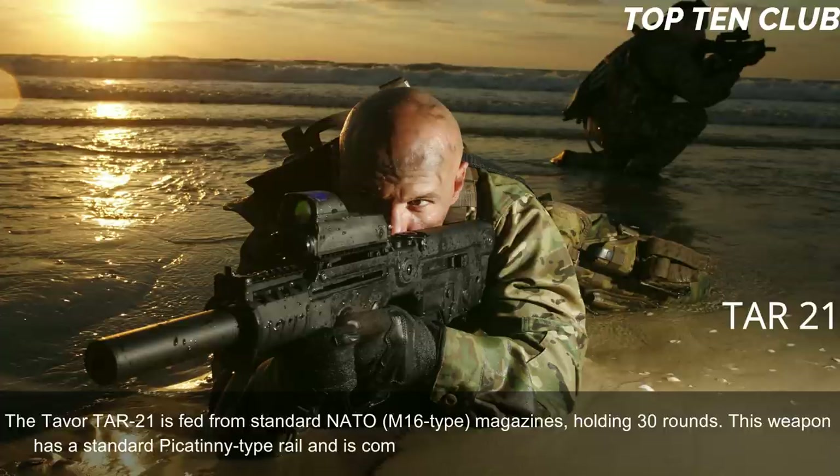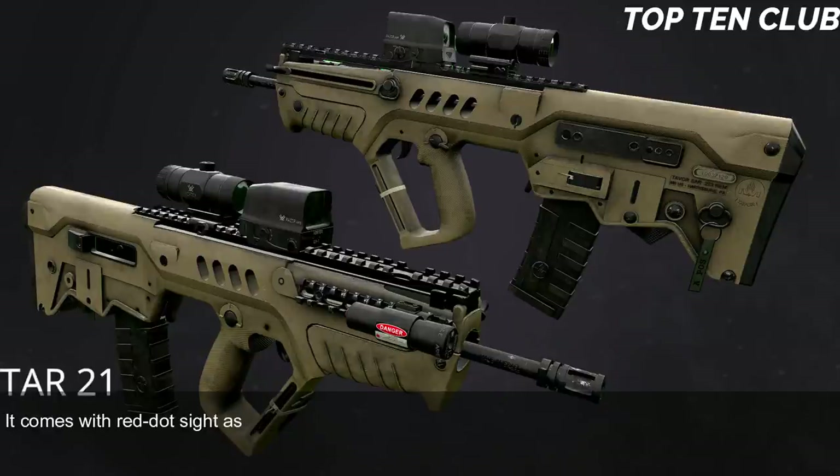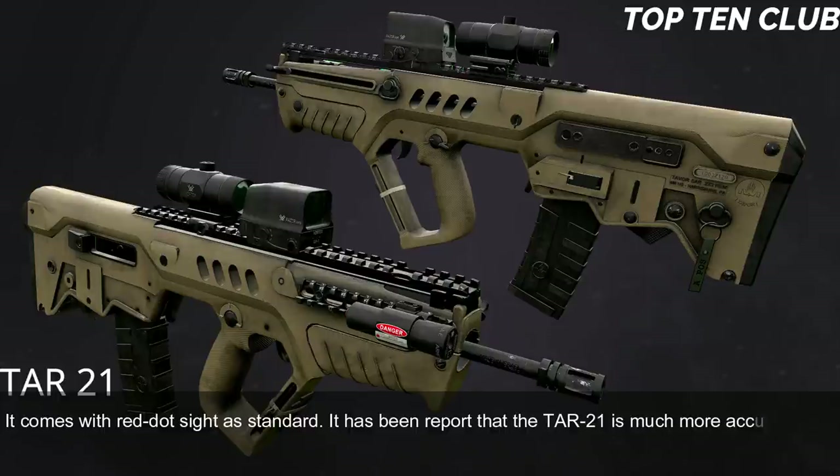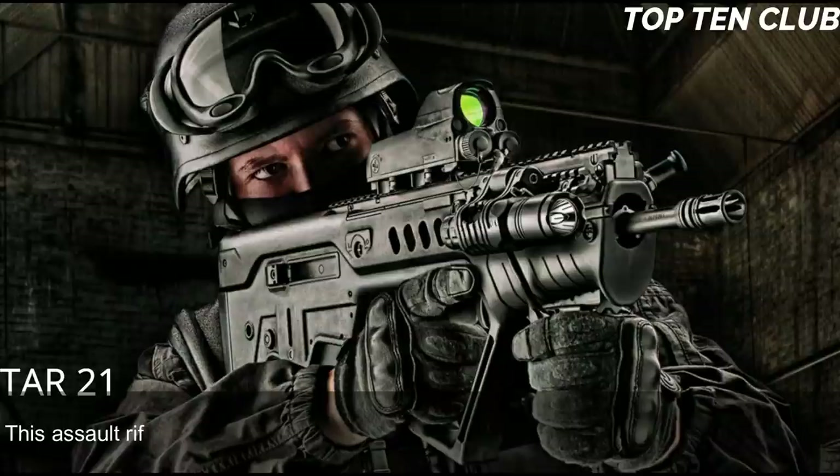The Tavor TAR-21 has a standard Picatinny-type rail and is compatible with various scopes or night vision systems; it comes with a red dot sight as standard. It has been reported that the TAR-21 is much more accurate and reliable than the M4 carbine, though it loses in accuracy to the M16 due to its shorter barrel.